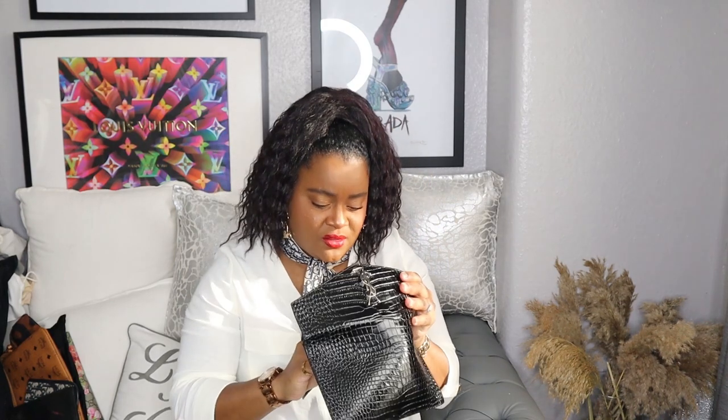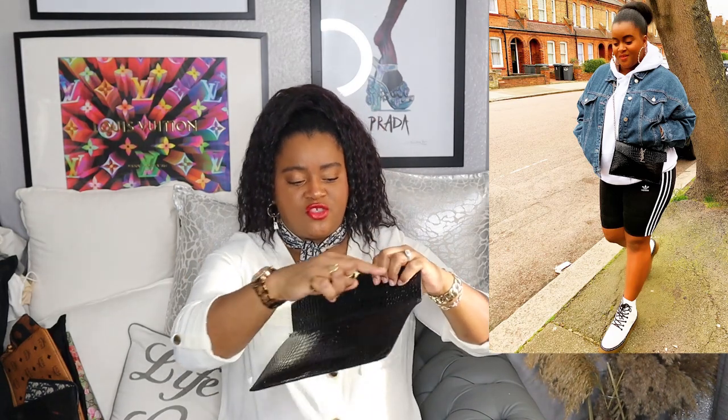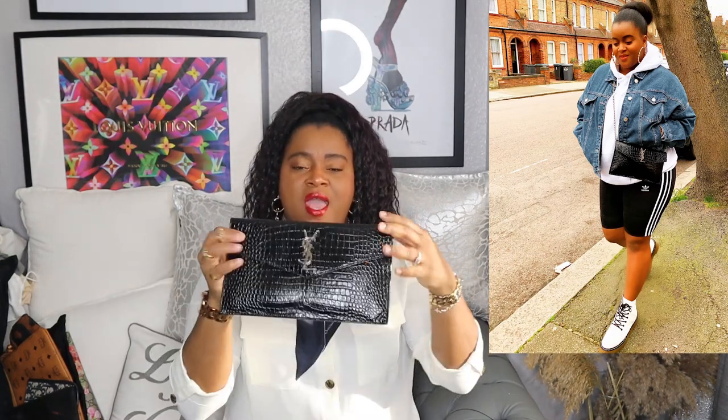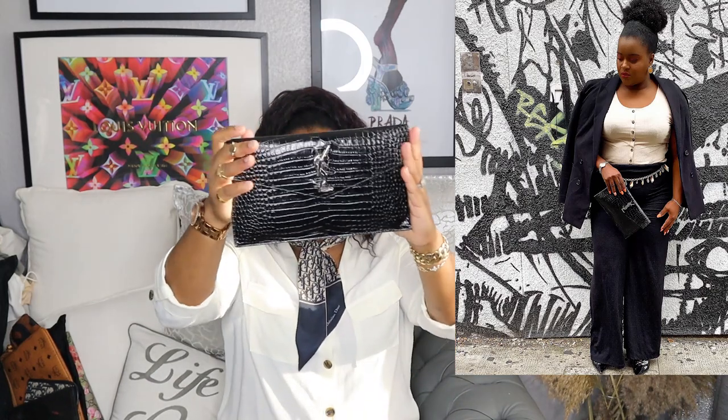It says 'Paris' on the inside, so it's the perfect clutch bag. I'll show you how I style this bag with some pictures from my Instagram. I sometimes wear it as a shoulder bag by adding a little strap, or I put the strap across and wear it as a crossbody bag. So that's bag number one.